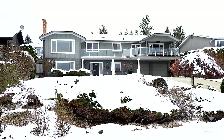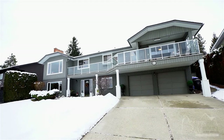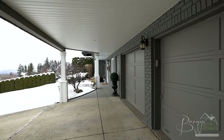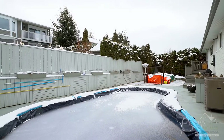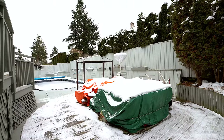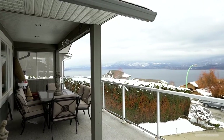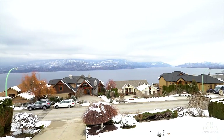This fully renovated 2,900 square foot, four-bedroom, three-bathroom home sits on a 0.2 acre lot which has been beautifully landscaped. At the back is an in-ground saltwater pool and patio space to enjoy all summer long, and at the front of the home is a large covered deck to enjoy the panoramic lake views from the famous floating bridge all the way to Peachland.